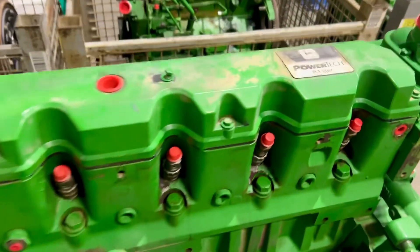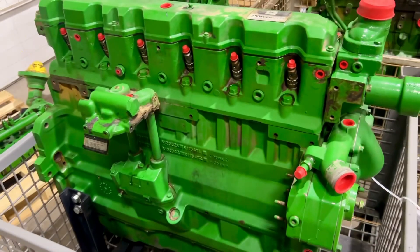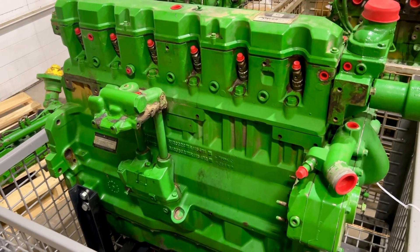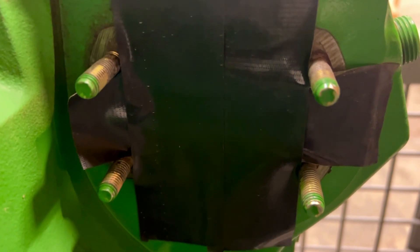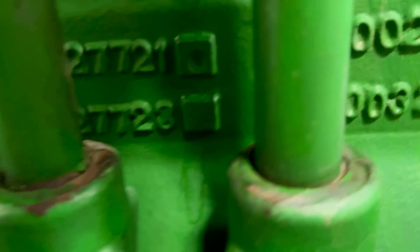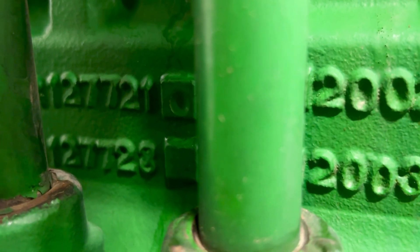John Deere PowerTech 8.1 liter. This is a 7710 or 7810 engine. It is the series that has the square or the regular size injection pump. It can also be identified by the block number, which is R1277721.